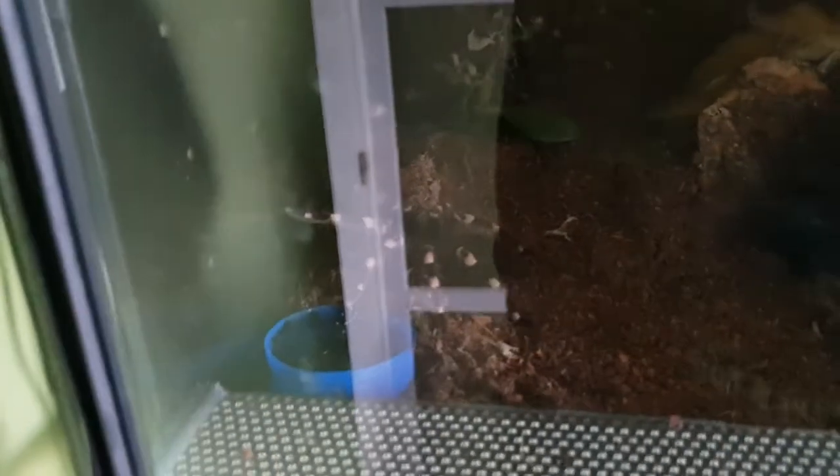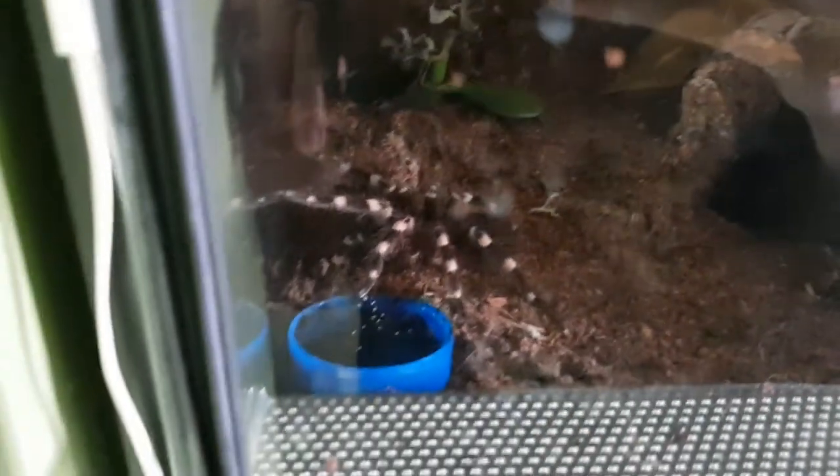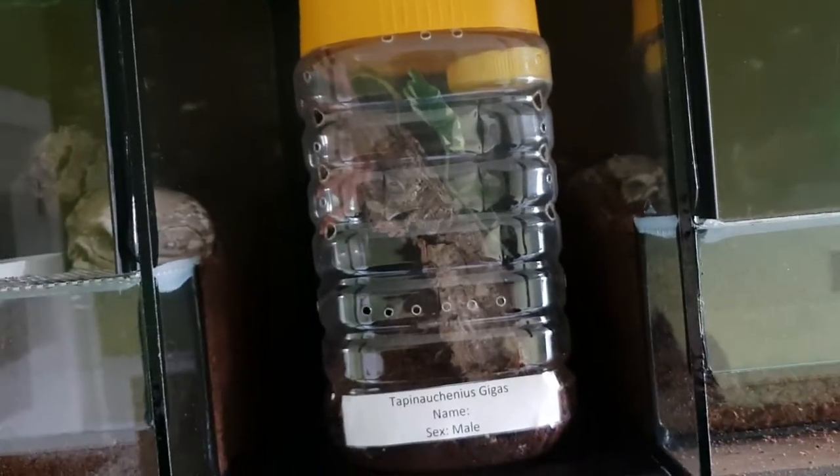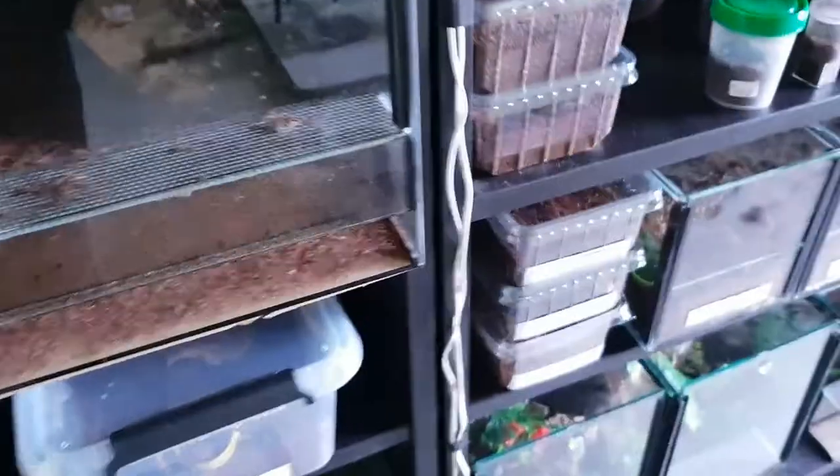Over here is my Tapinauchenius violaceus — one of my favorites. This is a Brachypelma vagans, currently hidden away. Brachypelma kahlenbergi also hidden away — I should have dimmed the lights for this, oh well. Tapinauchenius gigas is coming out quite often recently. It's also male but not mature yet — I think I should rehouse this one soon. This is my Siricothelma angustum in there.